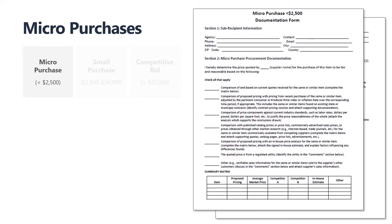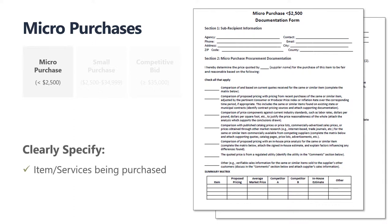This is the micro-purchase documentation form. It is important to completely fill out section 1, subrecipient information, and section 2, micro-purchase procurement documentation. In order to successfully complete this form, it is crucial that the purchase order clearly specify the item or services being purchased and the terms and conditions of the purchase.